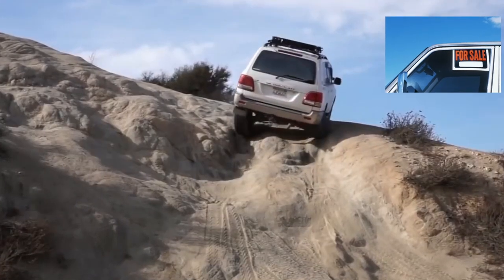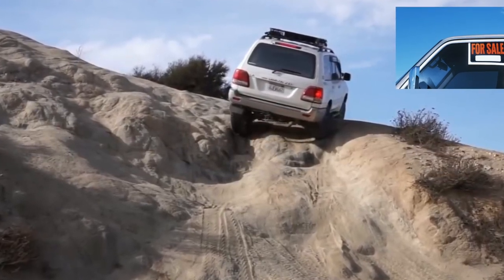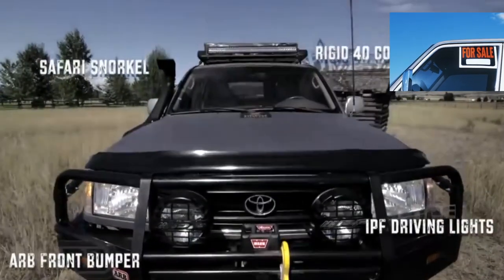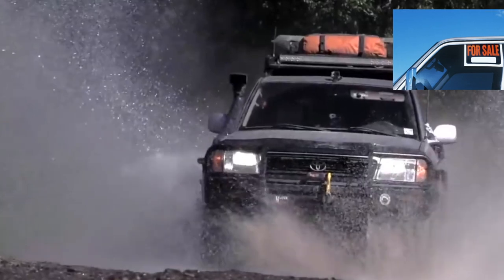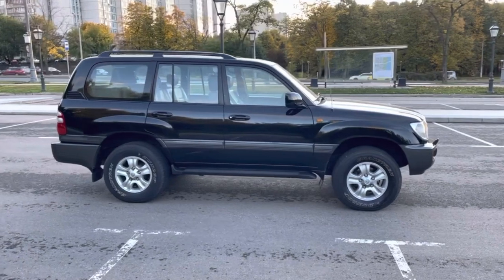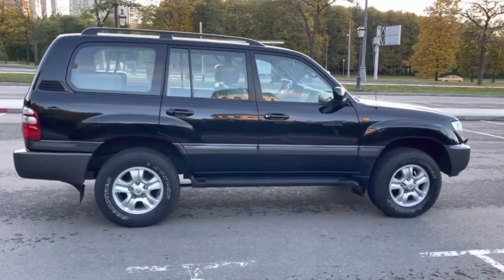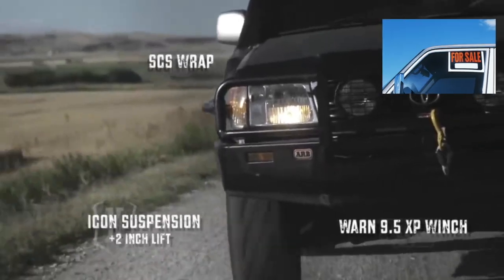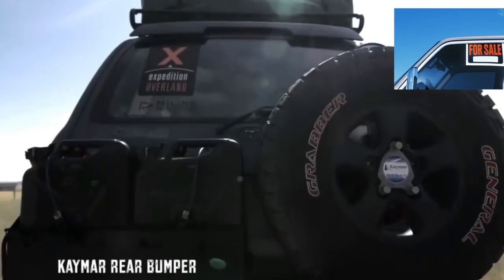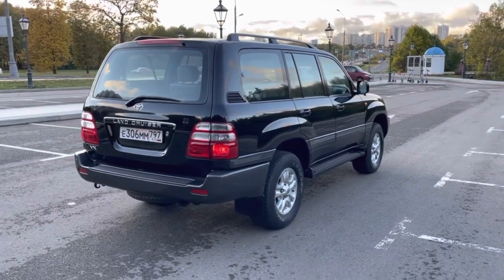The Toyota Land Cruiser 100 crash test was carried out in 2002. For frontal impact, the car received 8.9 points out of 16 possible. For side impact, it received 16 out of 16. This result was provided by dual front airbags, installed on all Land Cruiser 100s except the STD configuration. After restyling in 2006, the 100 series was equipped with 4 airbags. ABS brakes and stability control were available only in the top VX versions.